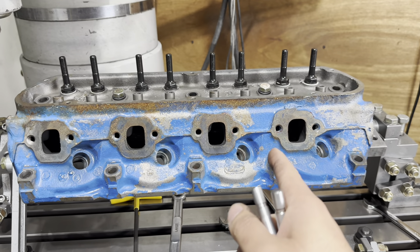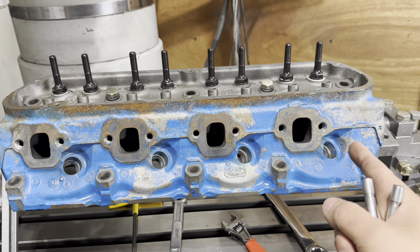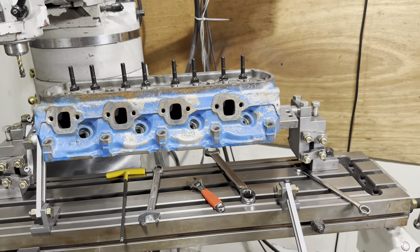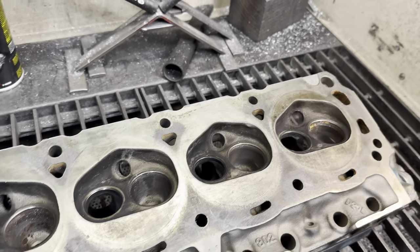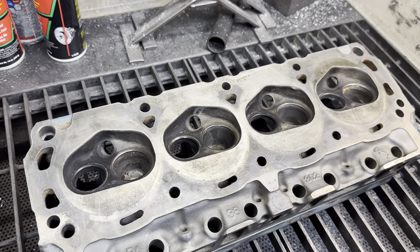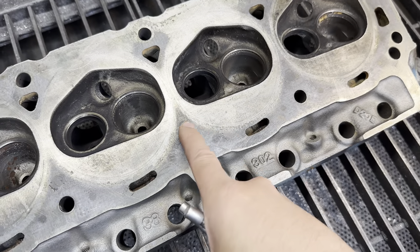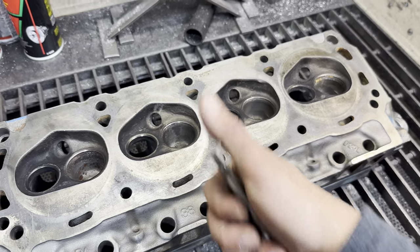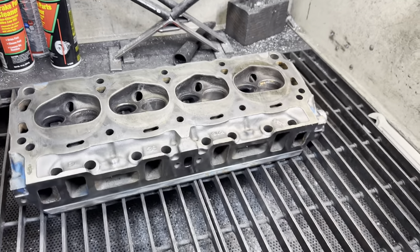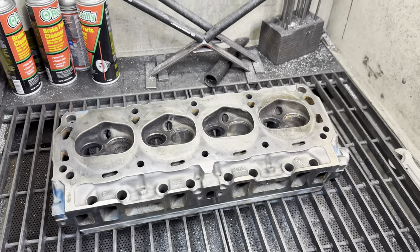Another thing we're going to do is machine down the spring pads to accept an LS valve spring. The LS valve spring is really good for flat tappet applications, which is what this thing is. The original failure was a flat tappet failure. The owner of the vehicle swore it only had an hour of runtime, but based off the way the parts look and the amount of soot and garbage floating around inside the heads - even this really dark gasket imprint - yeah, buddy, sure. An hour of runtime. Not my problem. I offered to help, so here we are.